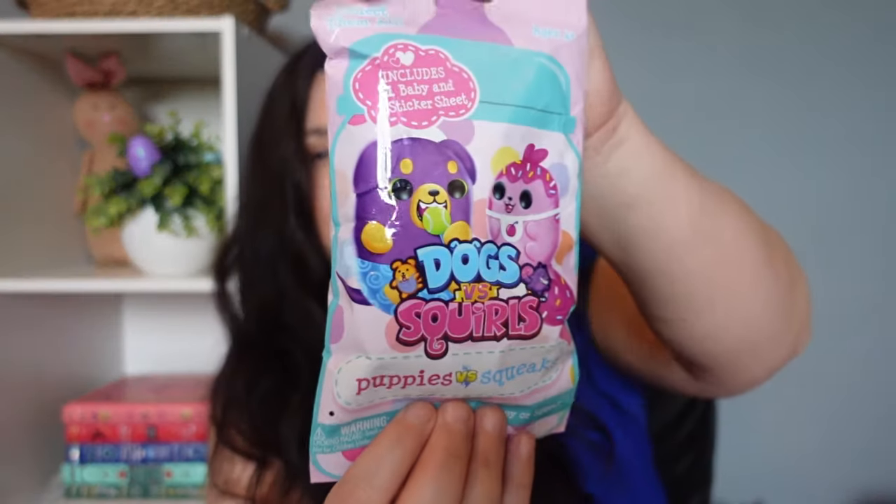The rest of her stuff is pretty much just little toys and things like that. I was so surprised at how much I didn't have to go Easter basket shopping for Lydia because I had almost everything left over from Christmas. I had one of these scented mystery squad squashmallows — she thinks they are a lot of fun and they have a scent to them. And then I also had this Dogs vs. Squirrels — Puppies vs. Squeaks — she likes mystery bags and she does actually play with these things, they don't just sit around.